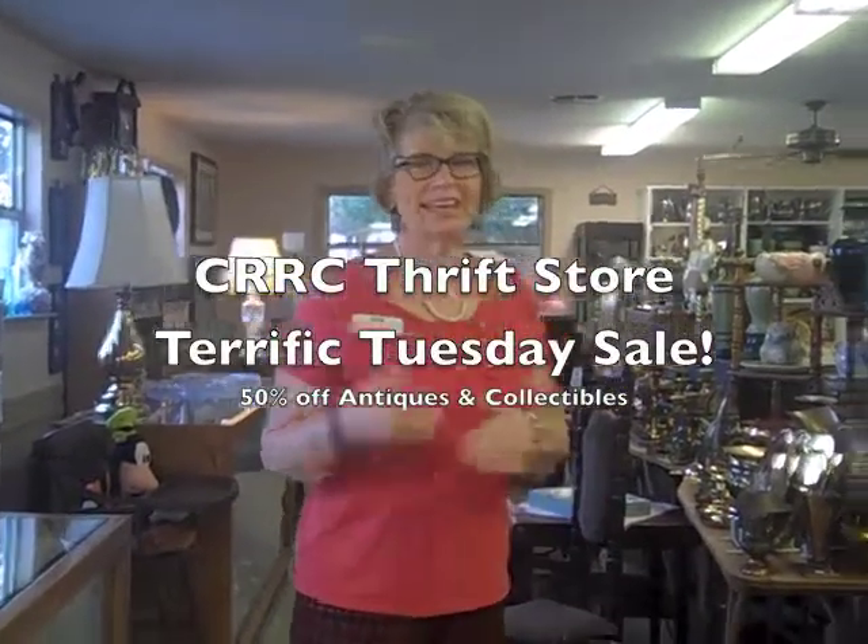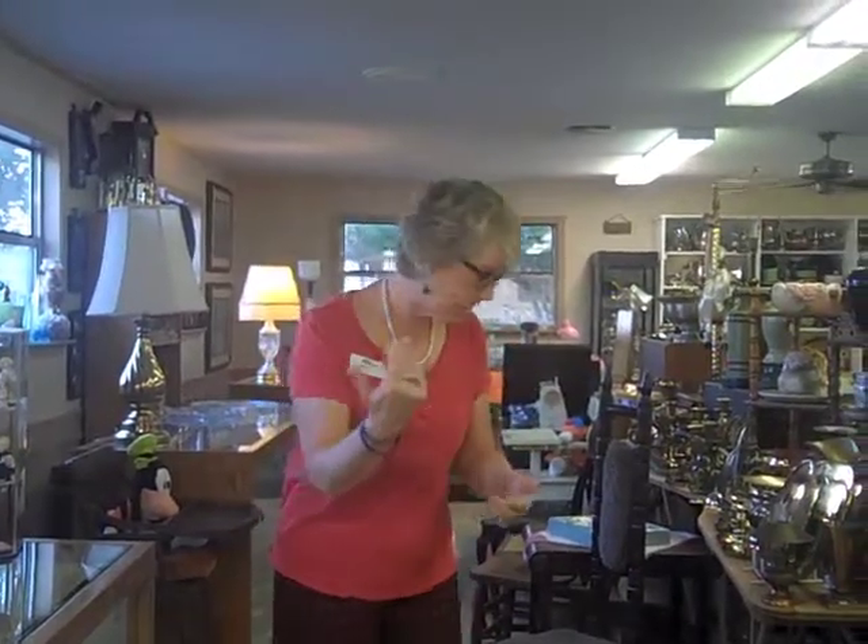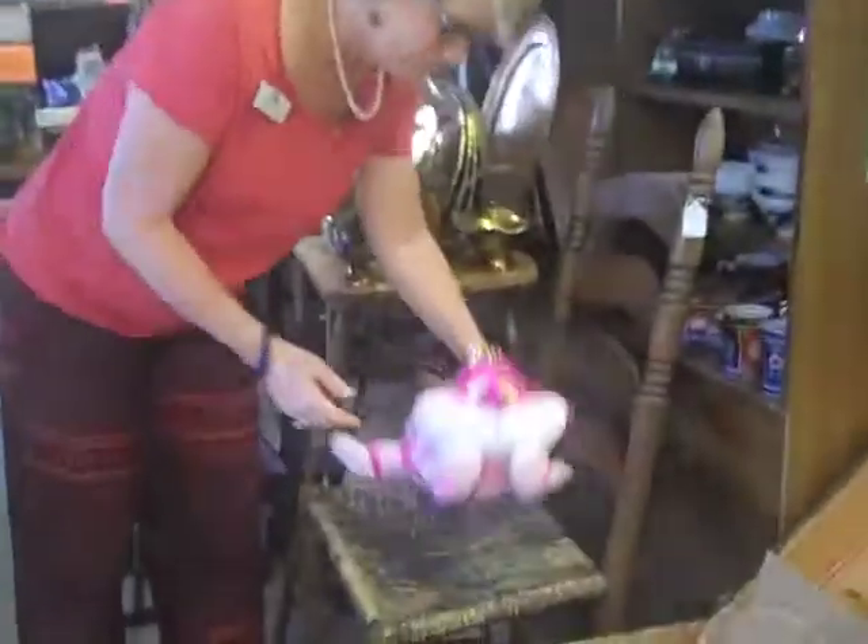Antiques and Collectibles. Kay won't go in front of the camera, so I'm going to tell you everything she's been telling me for the last few minutes. Come here. Cheshire Cat — $7.00, but $3.50 today because Antiques and Collectibles are half the price.